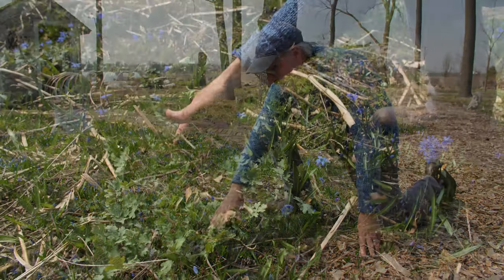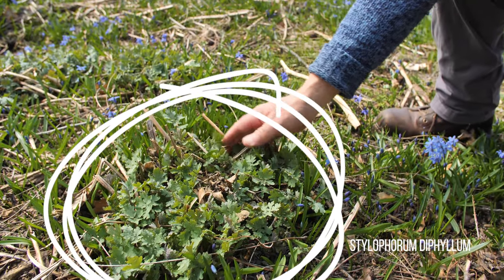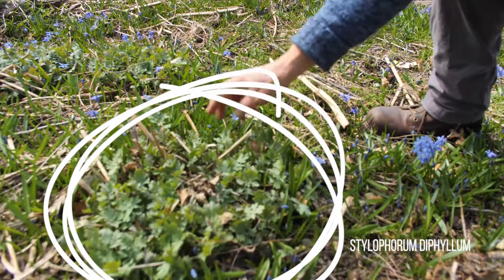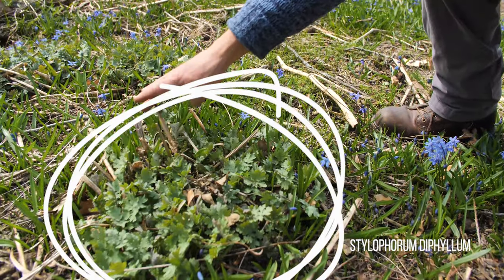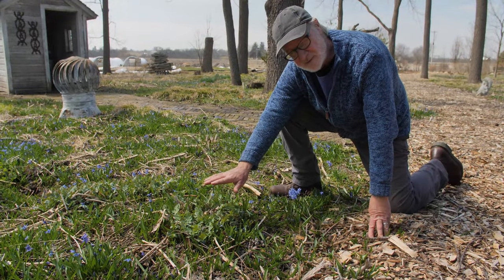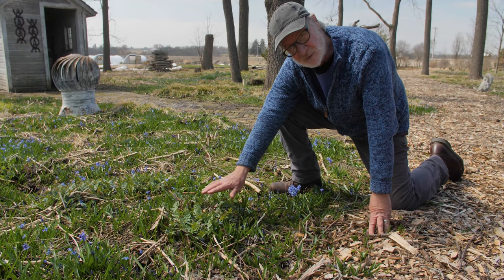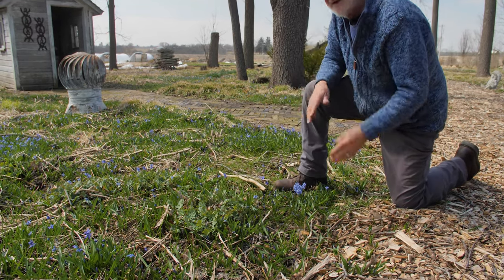One plant that can compete with it — I'll show you — is Stylophorum. Stylophorum grows and blooms early in the spring, so it puts up vegetative growth prior to the Scilla foliage covering it up, meaning it can actually live with Scilla successfully. But it's very limiting — the number of plants you can use that can compete with Scilla without being smothered out.